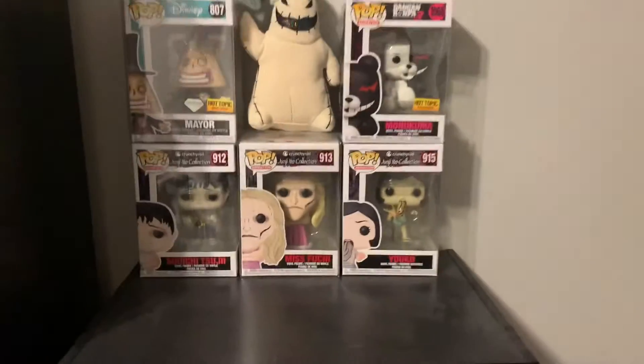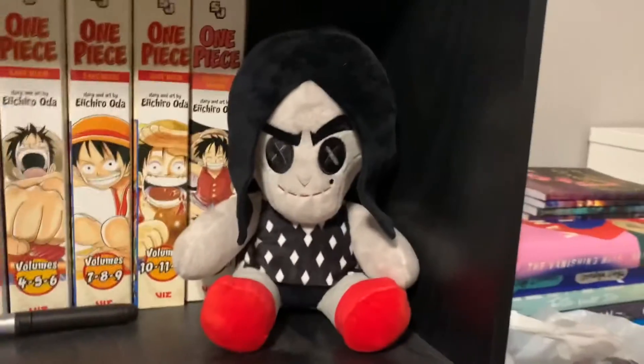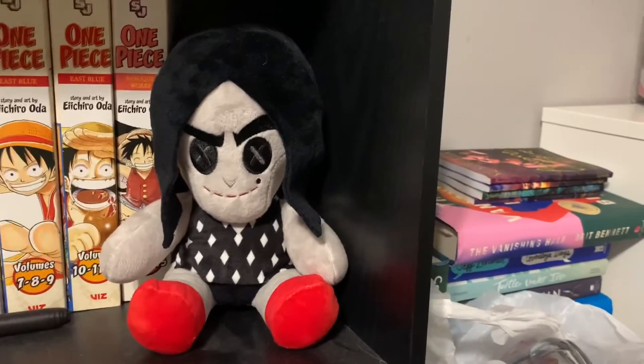So then moving down from that, I just have some Junji Ito Funko Pops. The rest of my Junji Ito stuff's over here, and that's just kind of my manga shelf. And then my friend got me this little Coraline plush - not sure if you'd count that as horror, but I'm pretty sure she got that from Target.